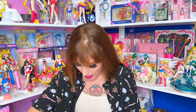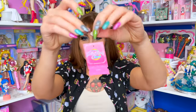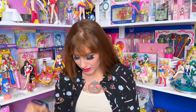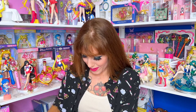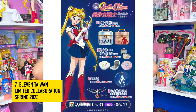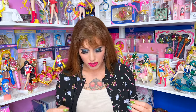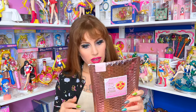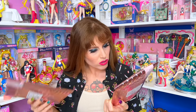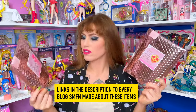We still have the whole other side to go through. This is the tag for the case — they had to cut it to open it up and put everything inside, but they kept it for me. Now I remember — oh my gosh, this was a 7-Eleven Taiwan collab, I want to say. Actually, it says Latin — I know it was sold at a convenience store. We blogged about this on SailorMoonFanNetwork.com. This was months and months ago so I don't remember all the details on the top of my head.